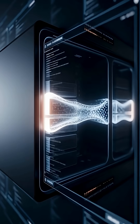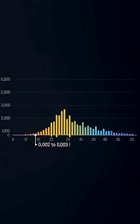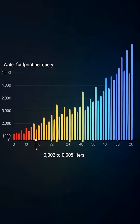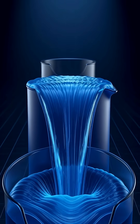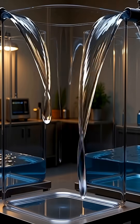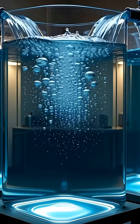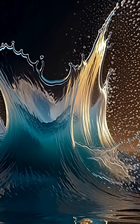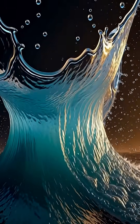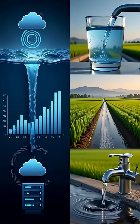Let's put it into perspective. A typical AI query has a water footprint of roughly 0.0002 to 0.0003 liters. Sounds small, right? But imagine if 1 billion questions were asked. Low estimate: 0.0002 liters times 1 billion equals 200,000 liters. High estimate: 0.003 liters times 1 billion equals 3 million liters.